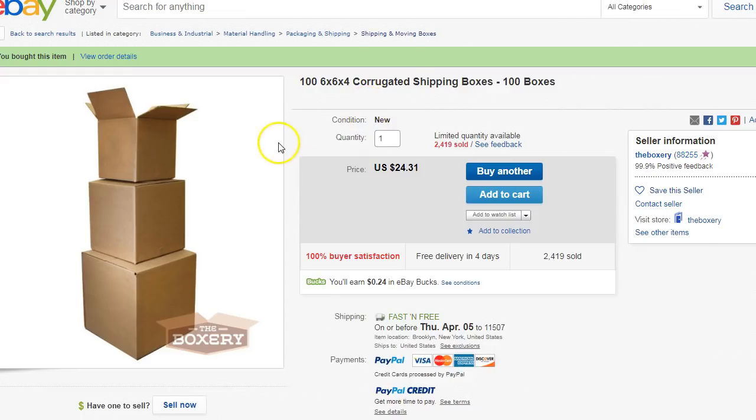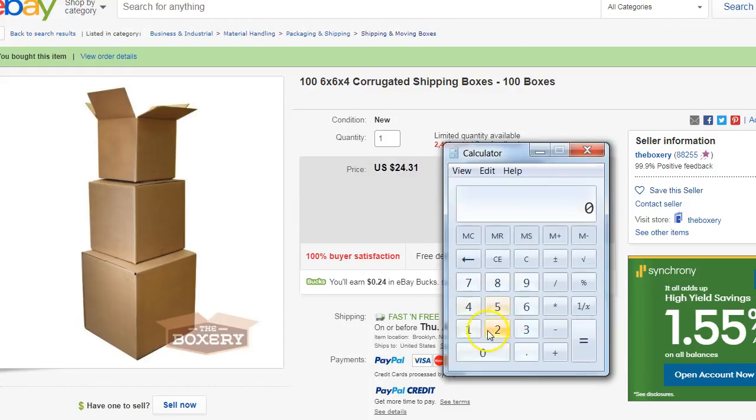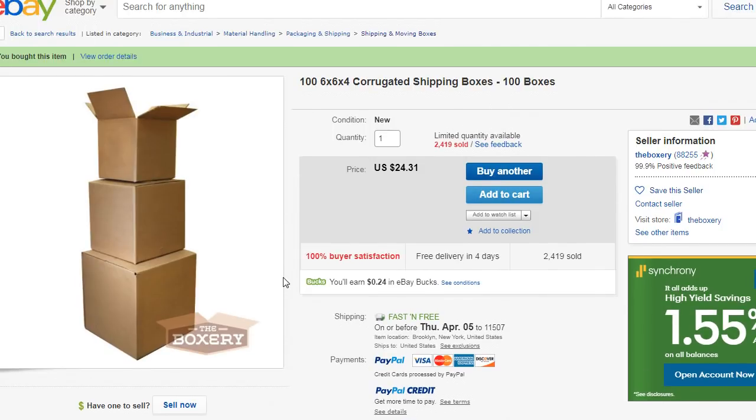One thing I recommend for people who want boxes: I already bought this last time — 100 boxes of 6x6x4 corrugated shipping boxes for $24.31, and you get some eBay Bucks with it. With 15% off, that comes out to about $20: 24.31 times 0.85 equals about $20. So basically a 20-cent box — not too bad.